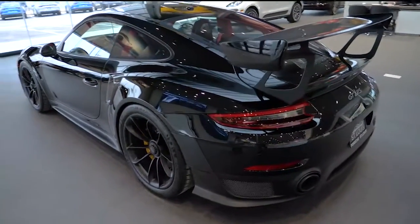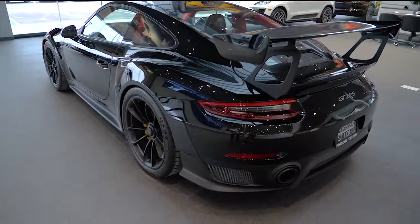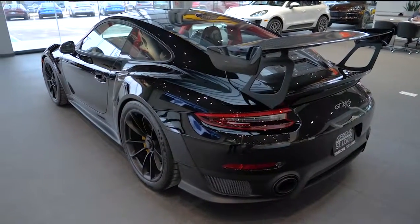As you can see on the outside, there's lots of carbon fiber. You've got a carbon fiber hood, carbon fiber wing, and then you've got ceramics on the brakes.